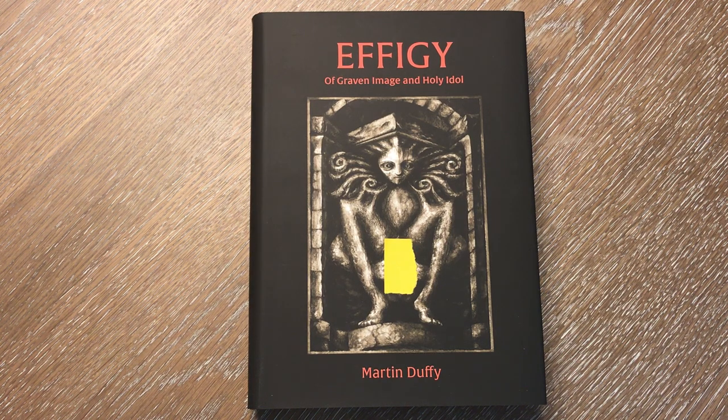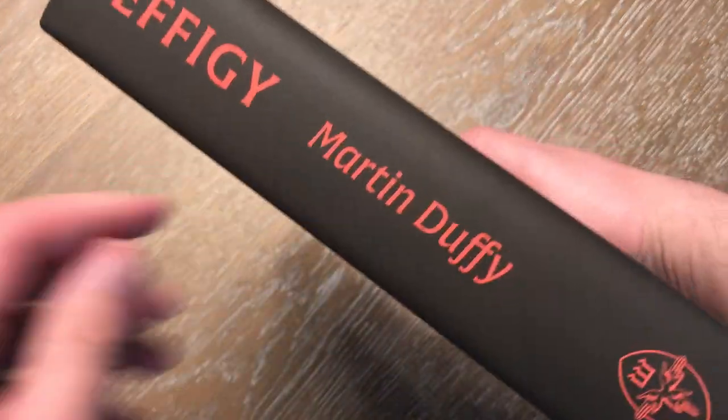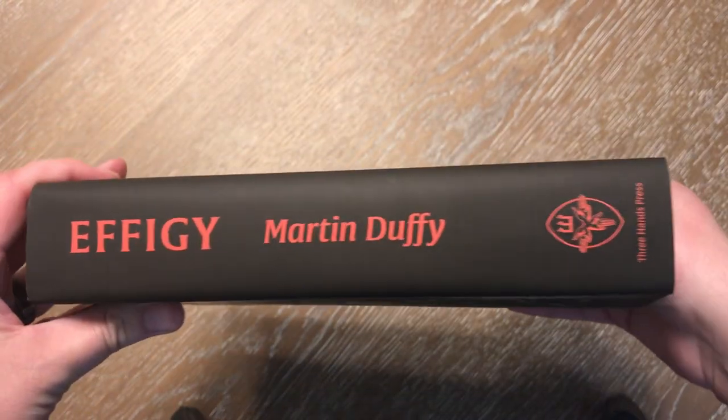For today's video, we're going to be looking at Effigy of Graven Image and Holy Idol. This is a book written by Martin Duffy — a very large book. In fact, I think it's the largest book in my collection as far as both size and content. It's published by Three Hands Press. I just wanted to give you a side view just to see the overall scale of this book — it's huge.